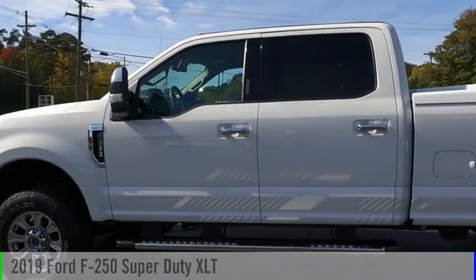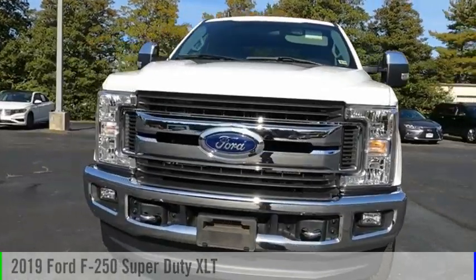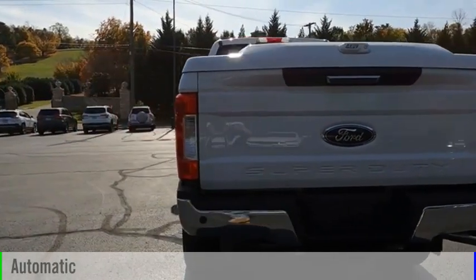Make a great choice today with the 2019 F-250 Super Duty. This vehicle is powered by a four-wheel drive, eight-cylinder, 6.2-liter engine, and comes with an automatic transmission.